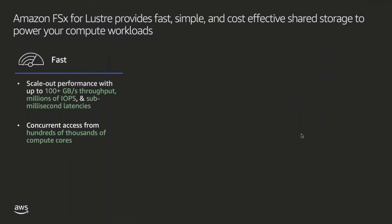Now let's go deeper on Amazon FSx for Lustre, which we designed to provide fast, simple, cost-effective storage for these compute workloads. Fast is a relative term, but for applications in need of speed, FSx for Lustre can scale up to hundreds of gigabytes per second of throughput and millions of IOPS while maintaining sub-millisecond latencies. This means that you can mount hundreds of thousands of EC2 compute cores to a single file system and keep up with the high demand for shared data.